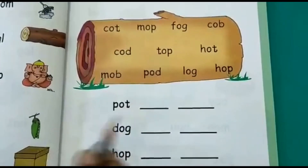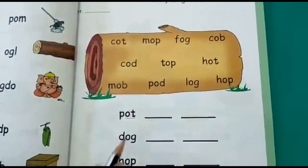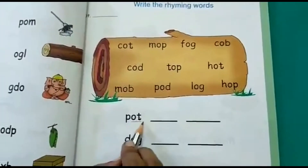How do we find rhyming words? The ending sound will be the same for rhyming words. So this is 'pot' — it is ending with 'ot.' So which are the words ending with O-T? Ot. Let's see.